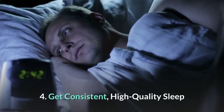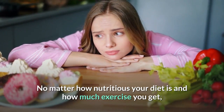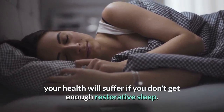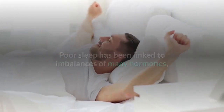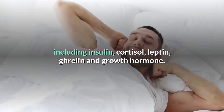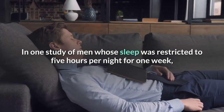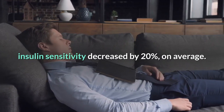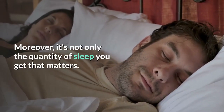Number four: get consistent, high-quality sleep. No matter how nutritious your diet is and how much exercise you get, your health will suffer if you don't get enough restorative sleep. Poor sleep has been linked to imbalances of many hormones, including insulin, cortisol, leptin, ghrelin, and growth hormone. In one study of men whose sleep was restricted to five hours per night for one week, insulin sensitivity decreased by 20 percent on average.